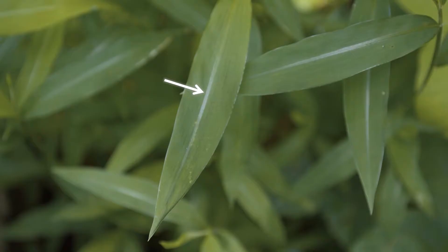Stiltgrass leaves are two to four inches long and pointed at both ends. The key identifying feature of stiltgrass leaves is the off-center silvery midrib. Unlike other grasses that have many leaves emerging from the base of the stem, stiltgrass leaves are well spaced along the stem.